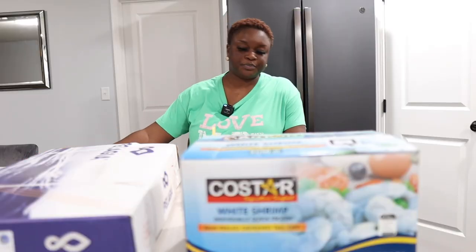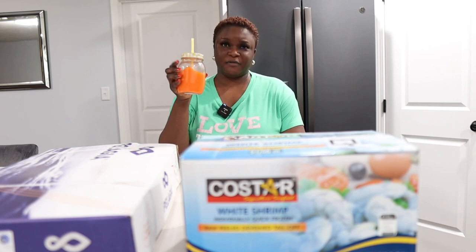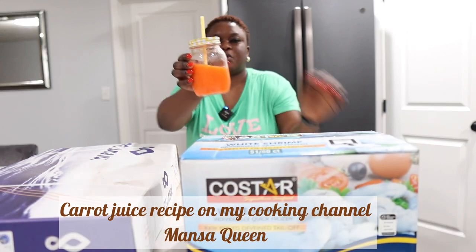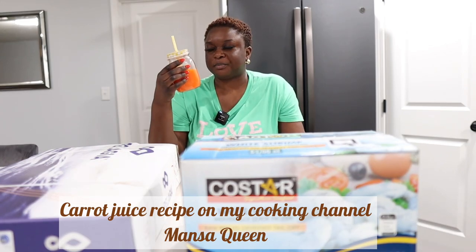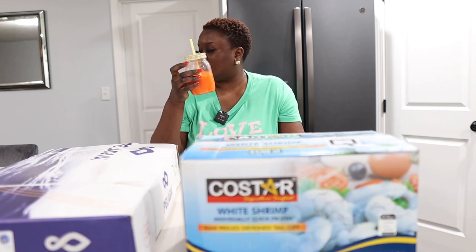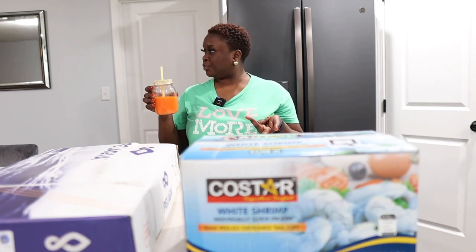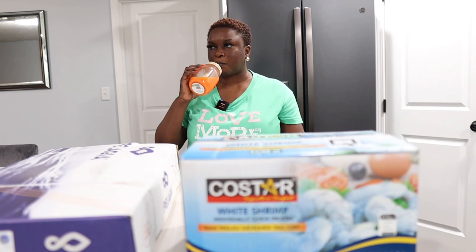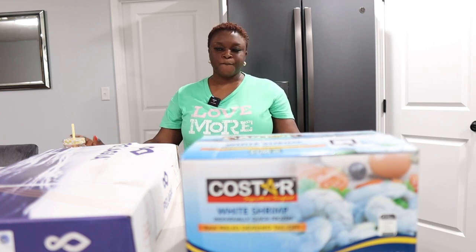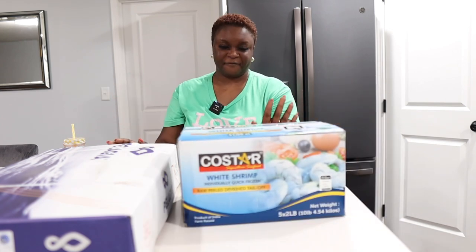Okay, so we're home. I'm sipping on my carrot juice that I made yesterday — I actually filmed a video for it. It's carrot, ginger, and orange. So refreshing, so good. So yeah, we're back home and I have to put away my food.